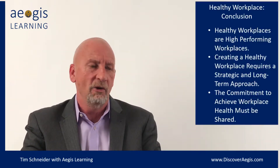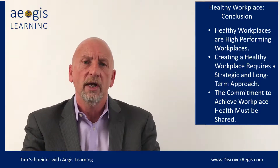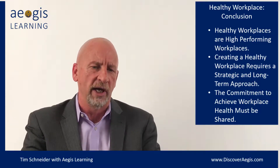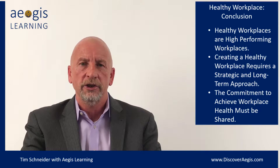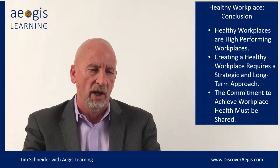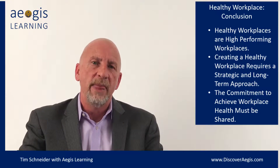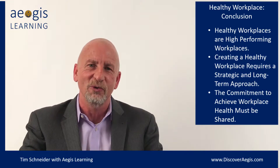First, let's talk about what a healthy workplace isn't. Painfully, I've seen some of these descriptors thrown around. A healthy workplace isn't some kind of hodgepodge of random skills thrown into a blender where you mix them all up and say, well, you did all those things and now this is going to be a healthy workplace. That couldn't be farther from the truth.